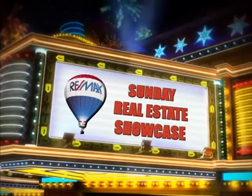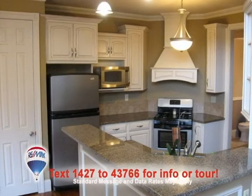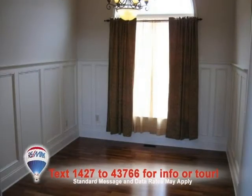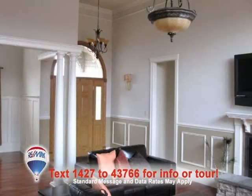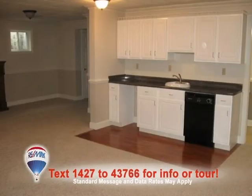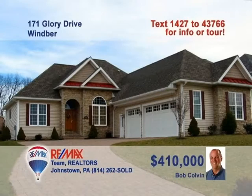Welcome back to the Showcase. The stunning contemporary home with an open floor plan is presented by Bob Colvin, listing leader for the Bob Colvin team. This beautiful kitchen includes granite counters and a built-in bar. You'll love the dining room's hardwood floors and decorative ceiling. There are more hardwood floors and pretty accents in the living room. The master suite is outstanding, and you won't believe the lower-level family room. So much more to see — contact a buyer agent today.